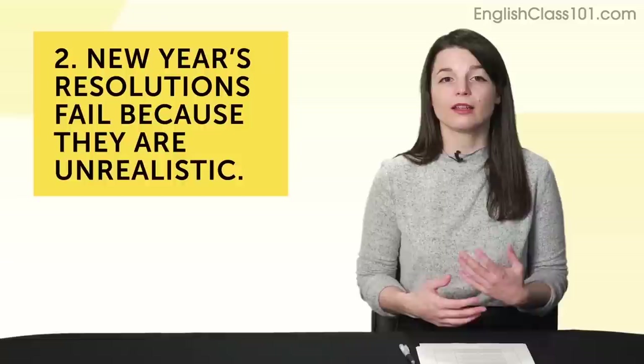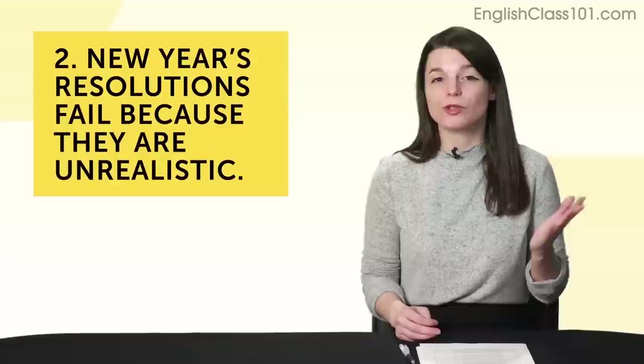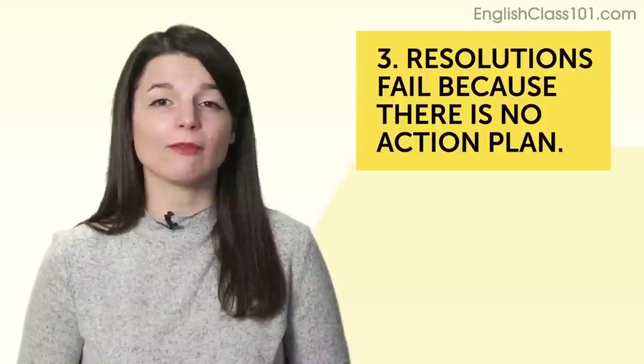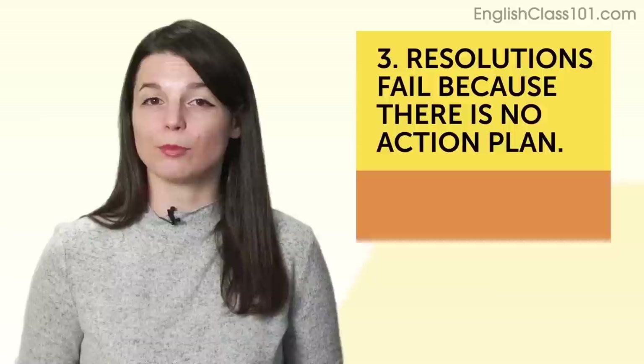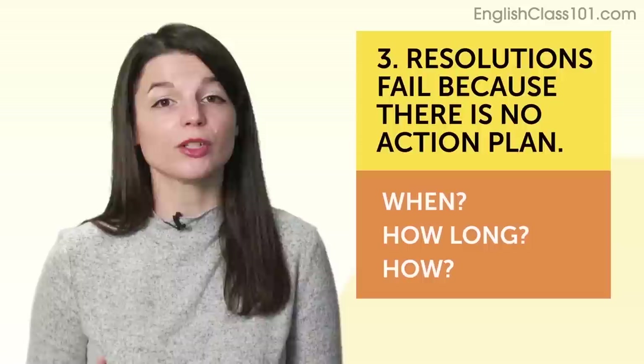The third reason: resolutions fail because there's no action plan. You'll still fail even with a specific and realistic goal if you don't know when and how you're going to do it. For example, when will you study? How long will you study every day? And how will you study? So, resolutions fail for three reasons: one, they're nonspecific and unmeasurable; two, they're unrealistic; and three, there's no action plan.